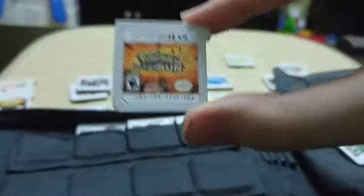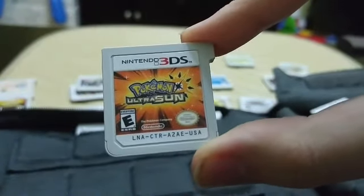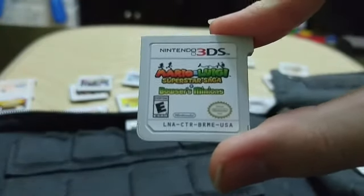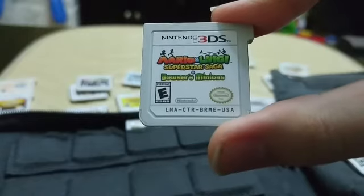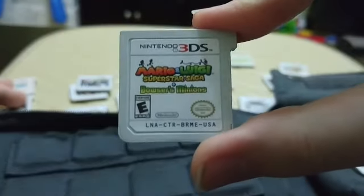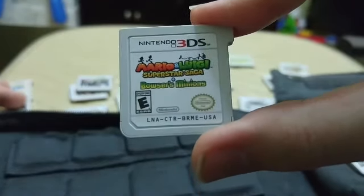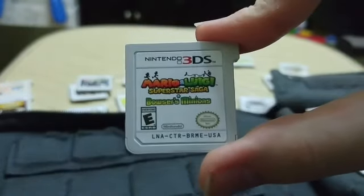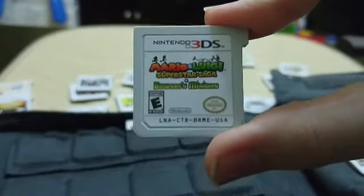Next up we have Pokémon Ultra Sun — I don't need to say much, it's a Pokémon game and it's very good. We also have Mario & Luigi: Superstar Saga + Bowser's Minions — the Mario & Luigi games are turn-based RPGs but they're absolutely hilarious. This is a remake of the original Game Boy Advance game and I would totally recommend it.